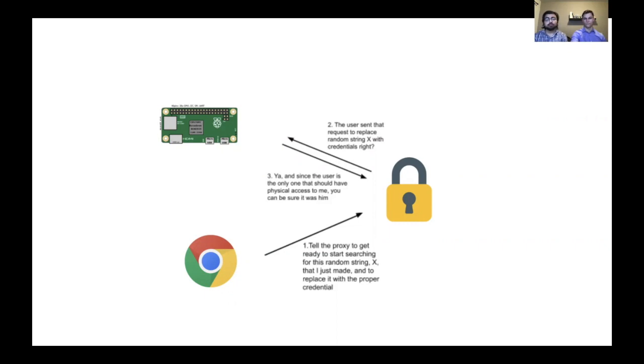There are three components to our solution. The first is the browser extension — it's in charge of generating the tokens and sending them to the server. Then there's the PI, which is in charge of authenticating requests and allowing the user to choose which credential to replace the token with. And then we have the server, which has the actual credentials and does the swapping between the credential and the random token, bridging all three components.